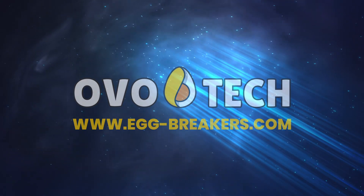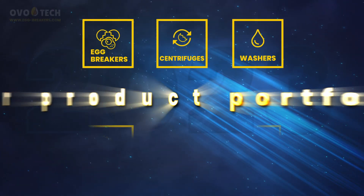OVO-TECH. Egg processing machines. Our product portfolio.